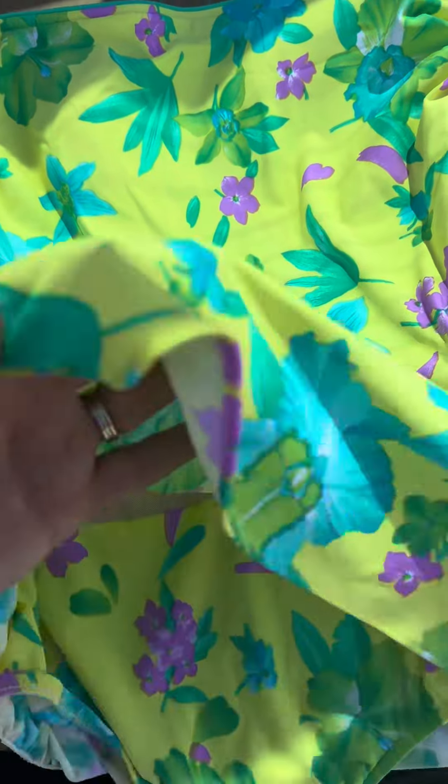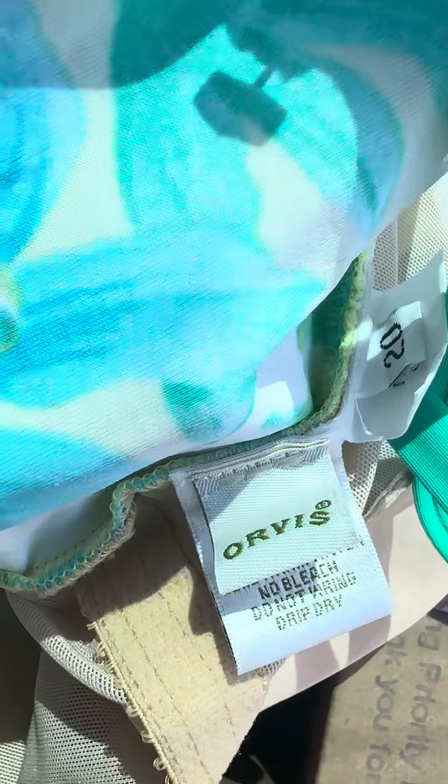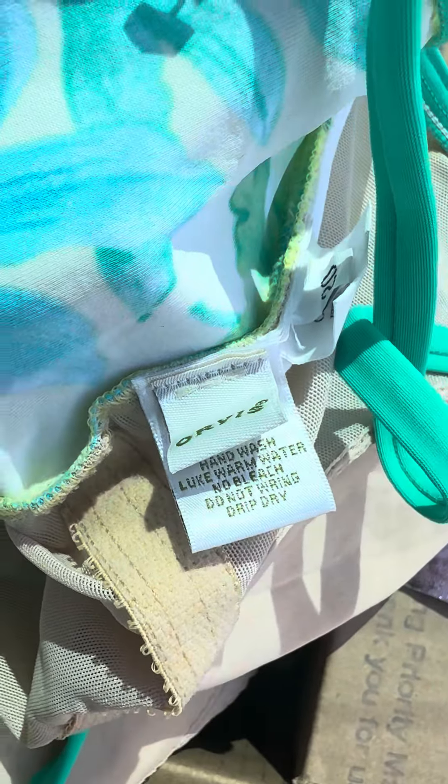This is the brand Orvis, and I think this is like new tags. It's got the liner in it and everything. Orvis.